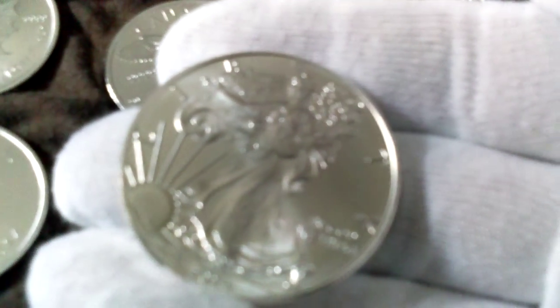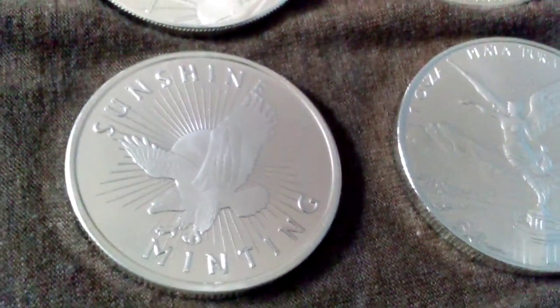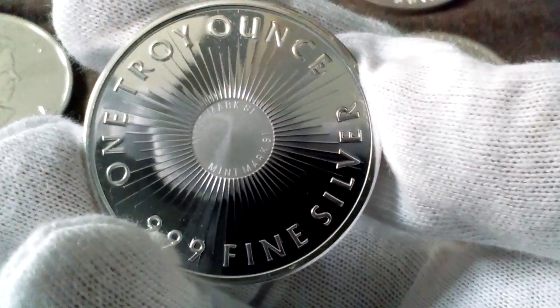Then I got a Sunshine Minting round. I've had my eye on this for a long time. I just really like the finish on this coin — look at that, beautiful.